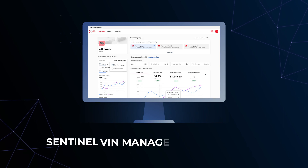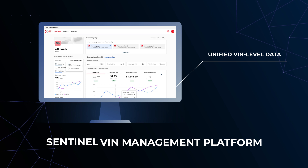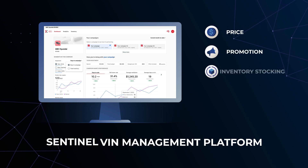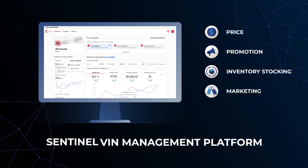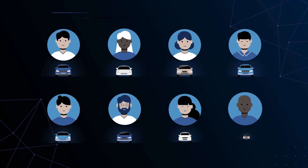Sentinel's cutting-edge VIN management platform unifies VIN-level data from all categories necessary for operational excellence, providing insights and recommendations based on price, promotion, inventory stocking, and marketing. Sentinel uses these insights to drive the highest quality buyer for each VIN.